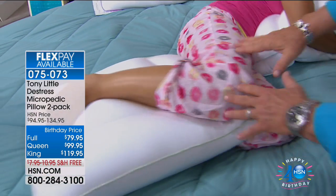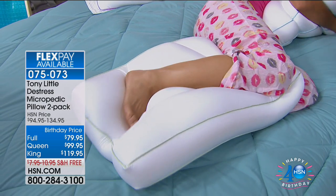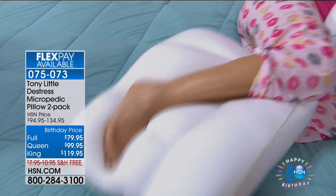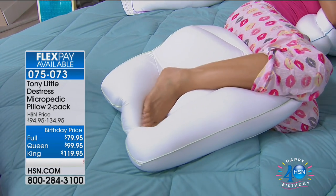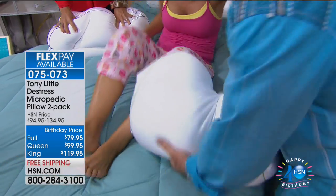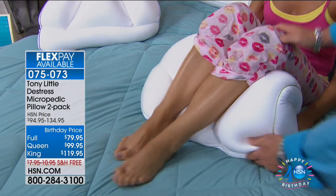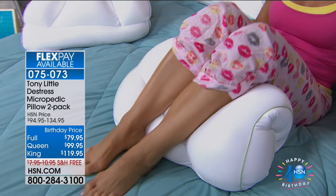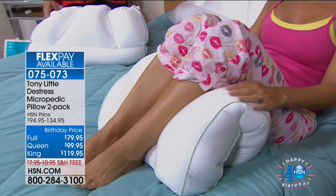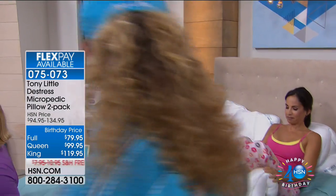Tony compares to large memory foam leg wedges: 'All you do with this pillow is position it and it customizes and supports so your legs are higher than your heart. That other memory foam pillow — all you can do with it is put it on your knees.' The Micropedic pillow is more versatile and useful.